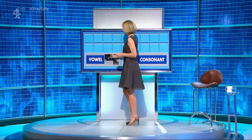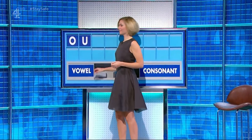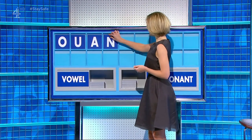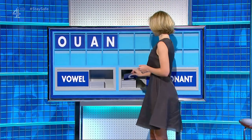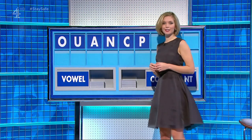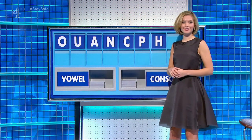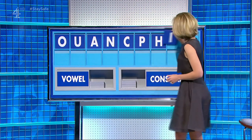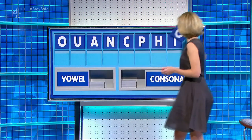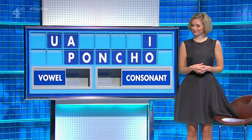We start today with O — a vowel. U — a vowel. A — a consonant. N — a consonant. C — a consonant. P. H. A vowel, please. I. And one more vowel, please. O. And here's the countdown. Paunch — it has been beautifully displayed. Of course, thank you.